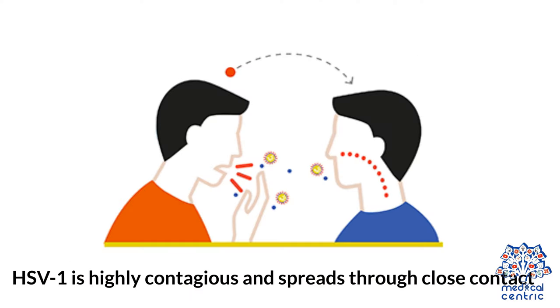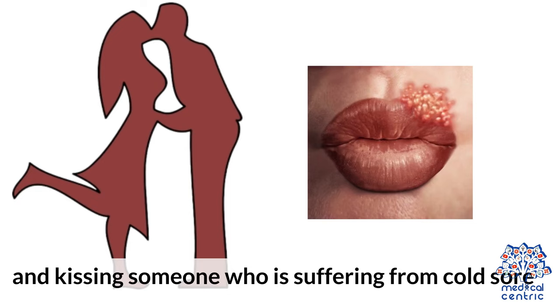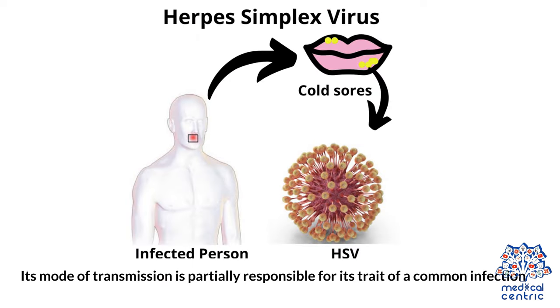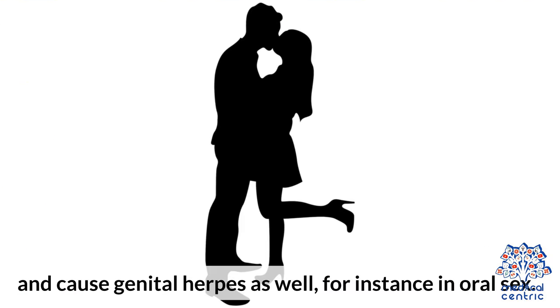HSV-1 is highly contagious and spreads through close contact. The virus transmits through saliva and by sharing utensils, straws, lip balms, or kissing someone who is suffering from a cold sore. Its mode of transmission is partially responsible for its trait as a common infection. HSV-1 and HSV-2 can also spread through mouth-to-mouth and mouth-to-genital contact during sex, such as oral sex, and can cause genital herpes as well.